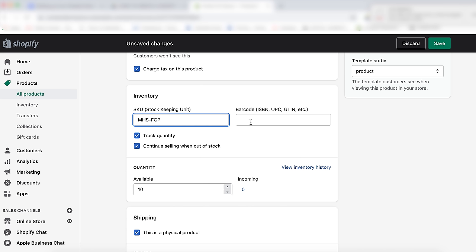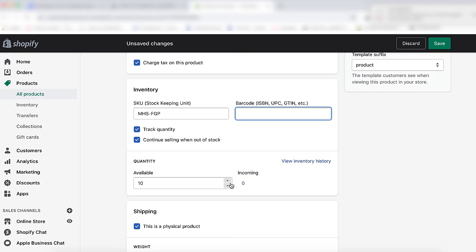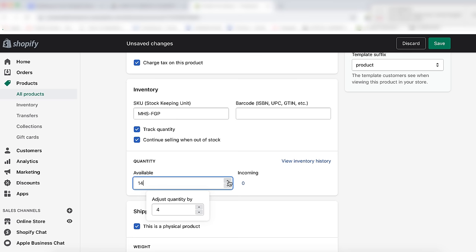Next, you have the option for barcodes — if you're just getting started and only selling online, you will not have to worry about this. The inventory section allows Shopify to track how many products you have on hand. Make sure you're entering this correctly — you don't want customers to order something that's not in stock. Likewise, if you choose to continue selling when out of stock, have a plan in place to communicate lead times to your customers.